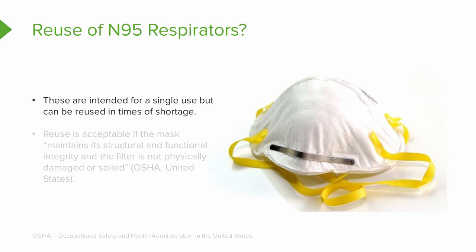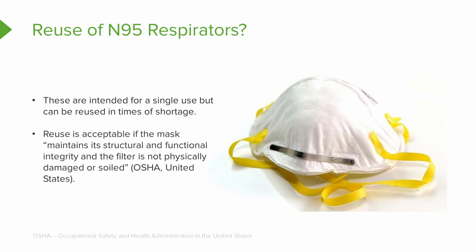Now let that sink in, because you may be uncomfortable with that thought. When you study PPE and how to take it on and off, you know that the outside of that mask is contaminated. So you have to be very careful how you handle it. If reuse is our only option for safety, it is acceptable if — and pay very close attention — the mask has to maintain its structural and functional integrity, and the filter must not be physically damaged or soiled.